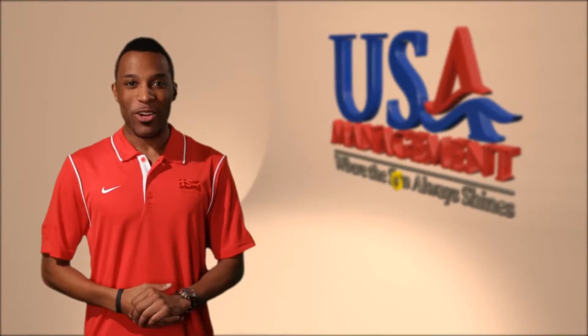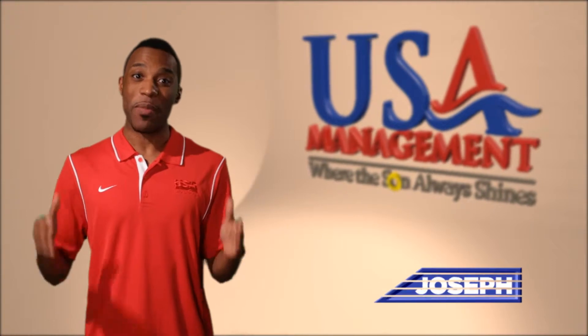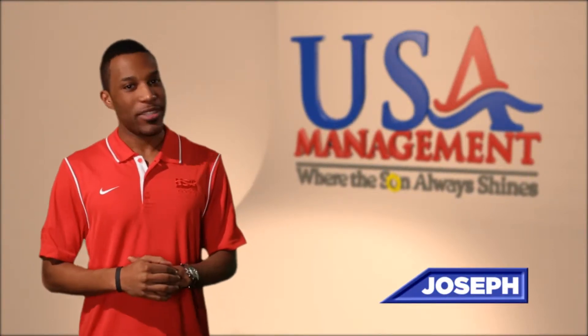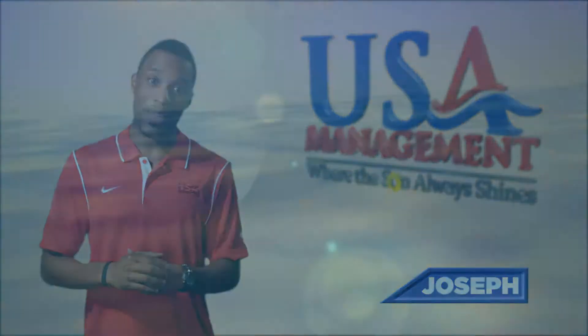Welcome to the team. Congratulations, you're now part of USA Management. My name is Joseph, and I'm here to guide you through your final steps to secure your position. First, let's remember one of the most important things to us: our mission statement.